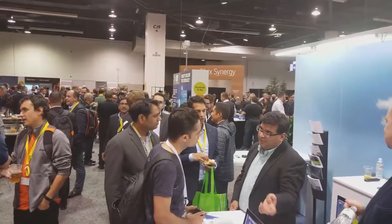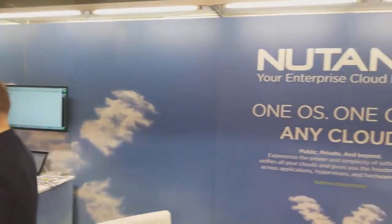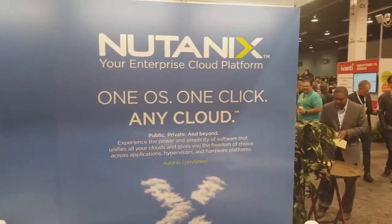We made our way over to the Nutanix booth at Citrix Summit, and I am standing here with Franco Augustine from Nutanix. Franco, what do you do for Nutanix? I'm in inside sales, strictly around Citrix. Nutanix is a great, longtime partner of Citrix, booming in the hyperconverged — or HCI — space. Franco, what are you guys showing here at Summit?